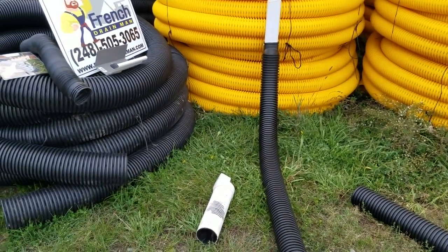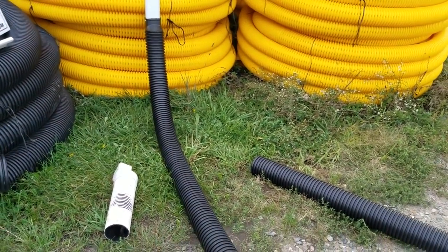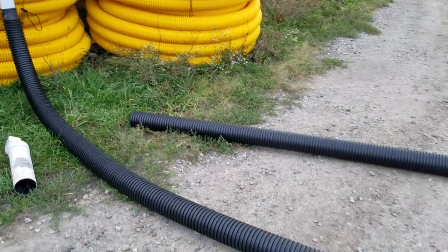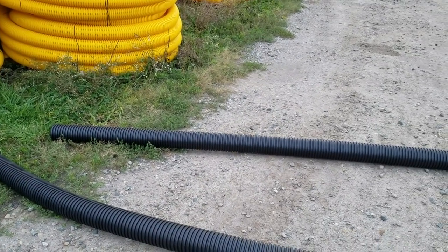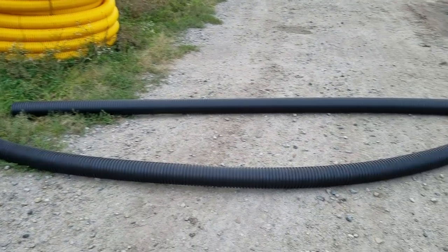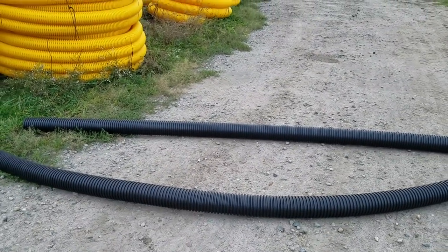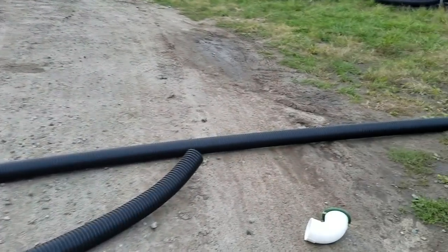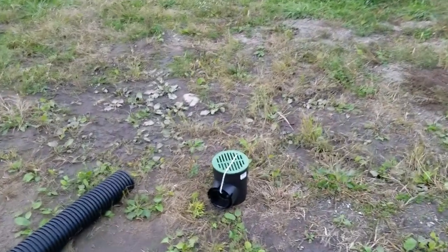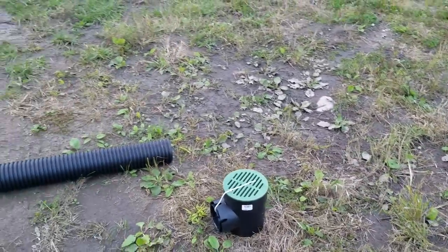For me, corrugated pipe is my go-to. I'll always go to single wall first, and if I find a need for dual wall because I'm going to lose velocity and can't carry debris well, I'll run the smooth wall. If I get a flat spot in my run, I'll go to dual wall and put it to a six-inch NDS catch basin so the homeowner can maintain the system by cleaning it out as needed.